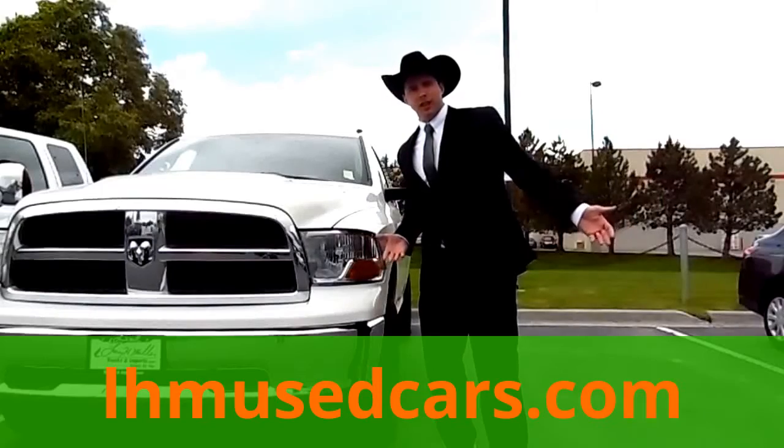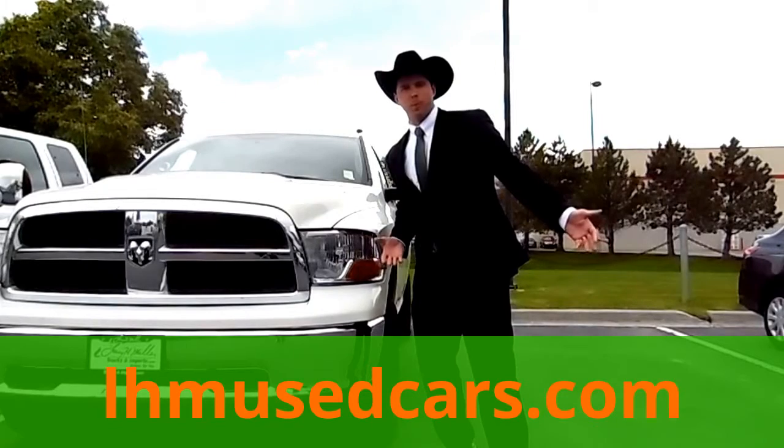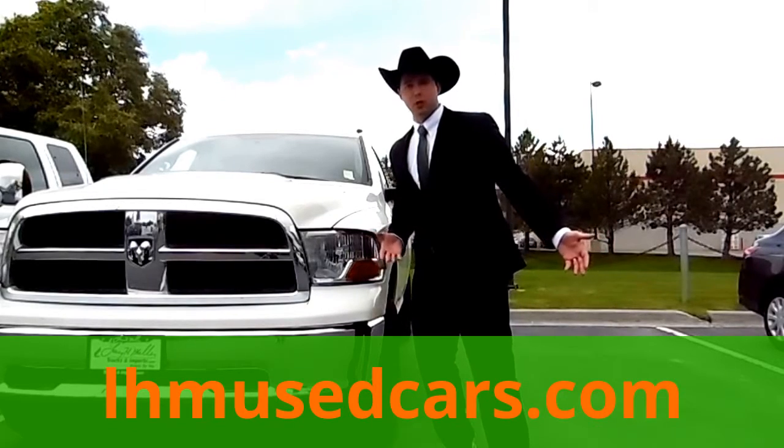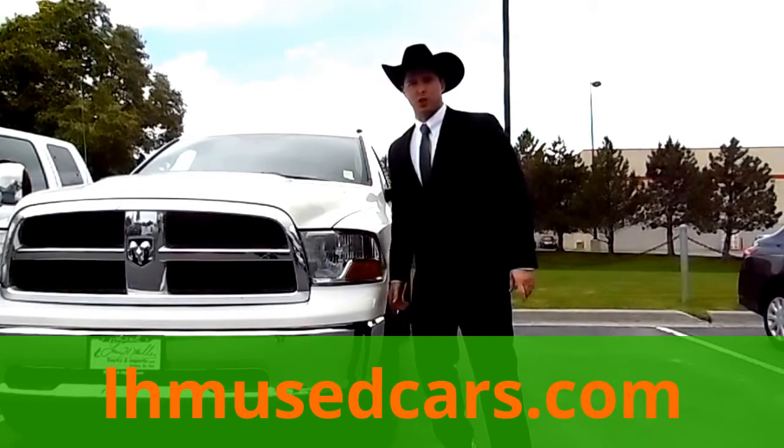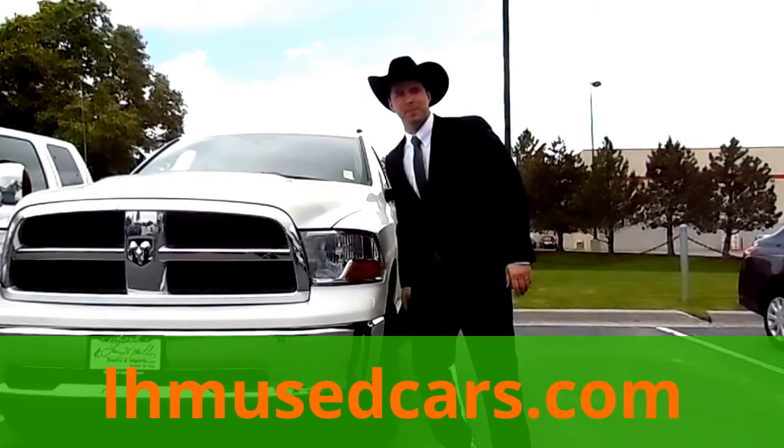So come on down to Larry H. Miller Used Car Supermarkets, where we don't just have blue Dodge Rams — we also have white. Look at it. It's so rugged, it's like two monster trucks had a big old baby.